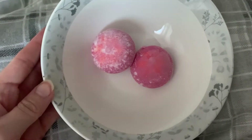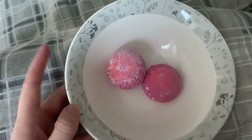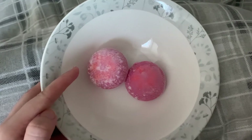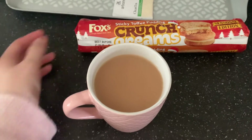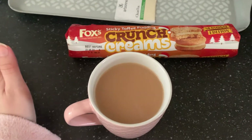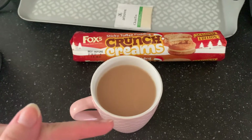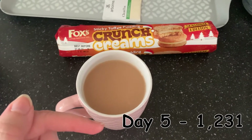For my pudding I'm going to have two of these little Moons from Aldi — they're 70 calories each. For my evening snack I'm going to have a cup of tea and two biscuits, and then I'm going to head off to bed. I'll put my ending calories on the screen right now and I'll see you all tomorrow. Good night!